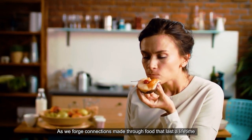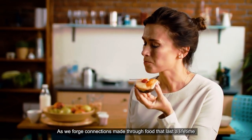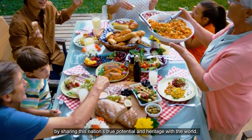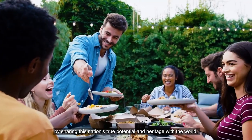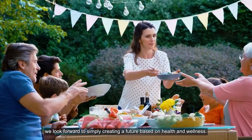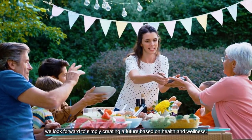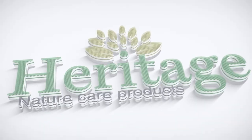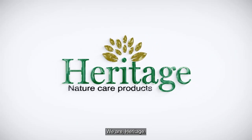As we forge connections made through food that last a lifetime, by sharing this nation's true potential and heritage with the world, we look forward to creating a future based on health and wellness. This is us. We are Heritage.